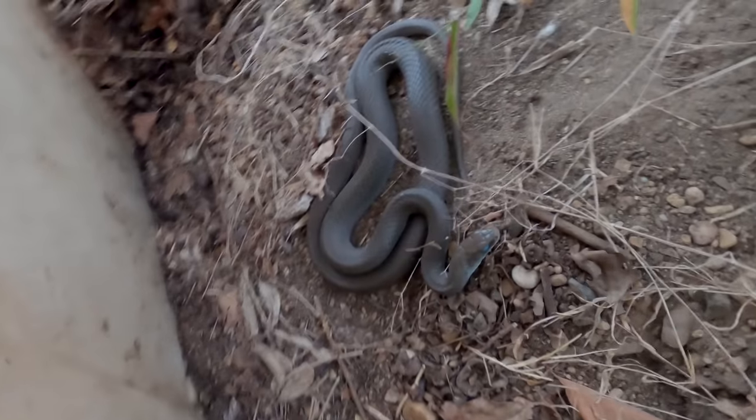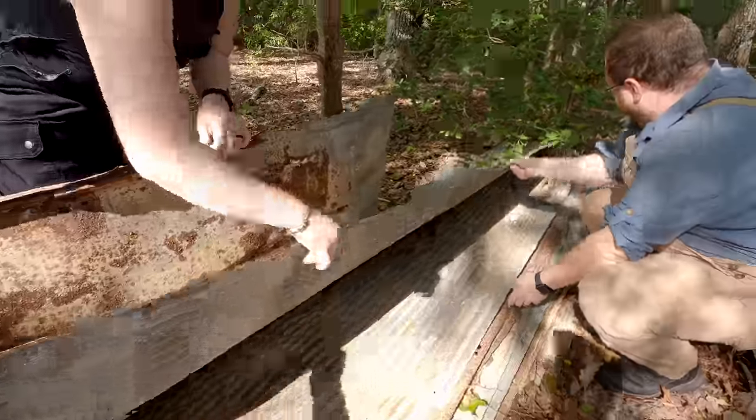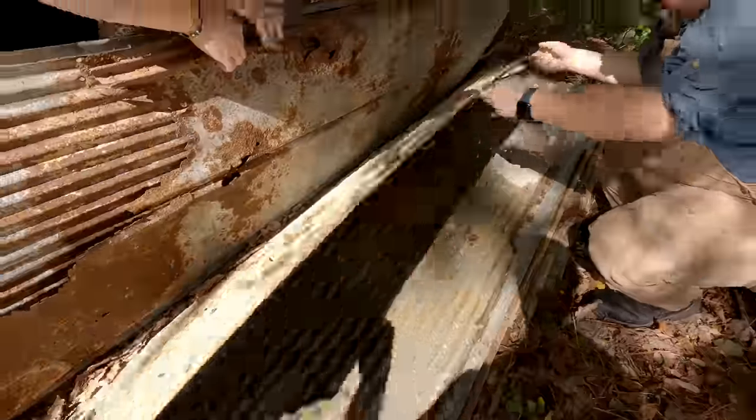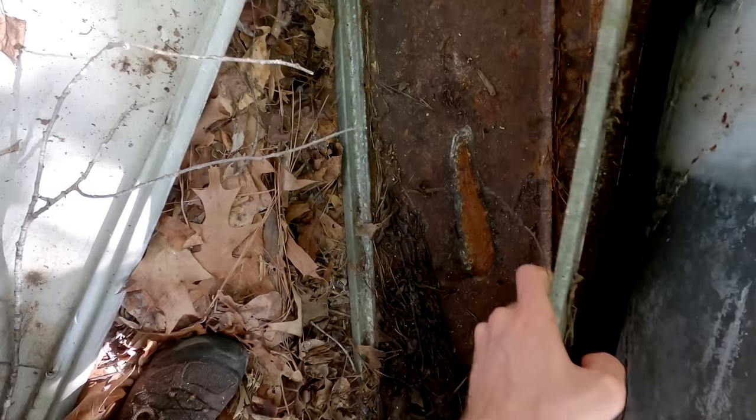Black racer - there he goes. Whoa, lizard! Worm! Oh, that's sick - it's a really high band count. Look at that broken collar though.